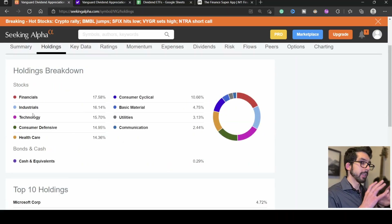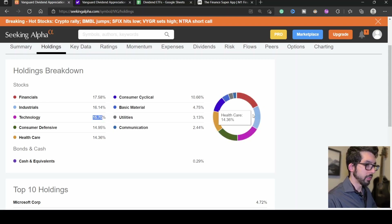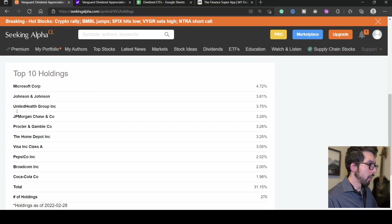For each ETF I'll look at the top three sectors and top five holdings for comparison. In VIG, we have Financials at 17.58%, Industrials at 16.14%, and Technology at 15.70% — these three make up about 50% of the ETF. The top holdings are Microsoft at 4.72%, Johnson & Johnson at 3.81%, UnitedHealthcare at 3.75%, JP Morgan at 3.29%, and Procter & Gamble at 3.28%. The top 10 holdings make up 31.15% of the entire ETF, which has 270 holdings total.